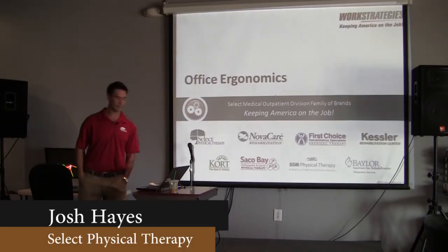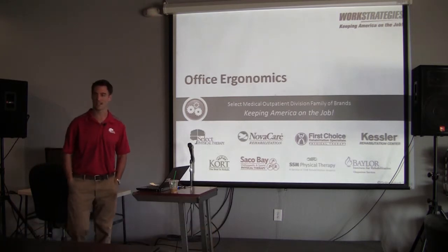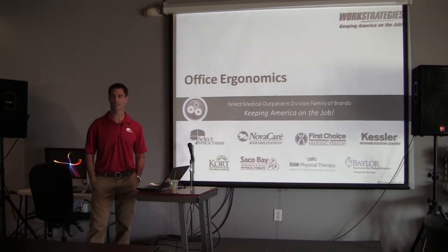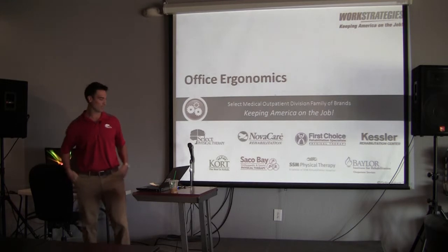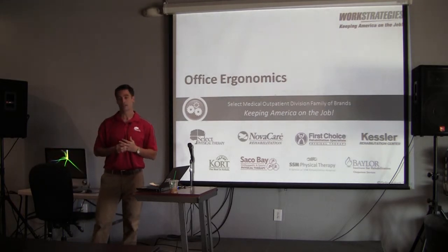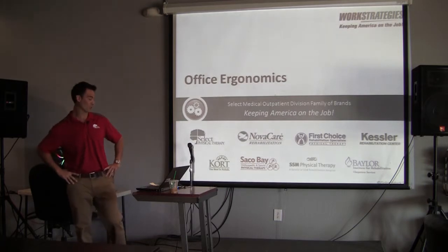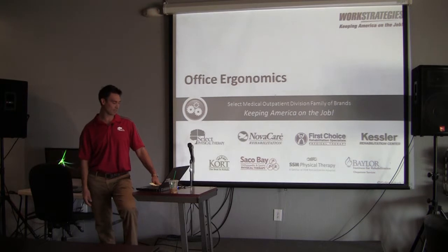Good afternoon. When Courtney asked me to come in for this talk, I asked what might be useful. She mentioned that everybody sits throughout the day, is on the computer, and deals with neck pain and shoulder pain. So I'm going to talk a little bit about office ergonomics and give you some strategies to better set up your workstation. Obviously if there are questions directly pertaining to neck pain, shoulder pain, or any other pain, I can certainly speak to that.